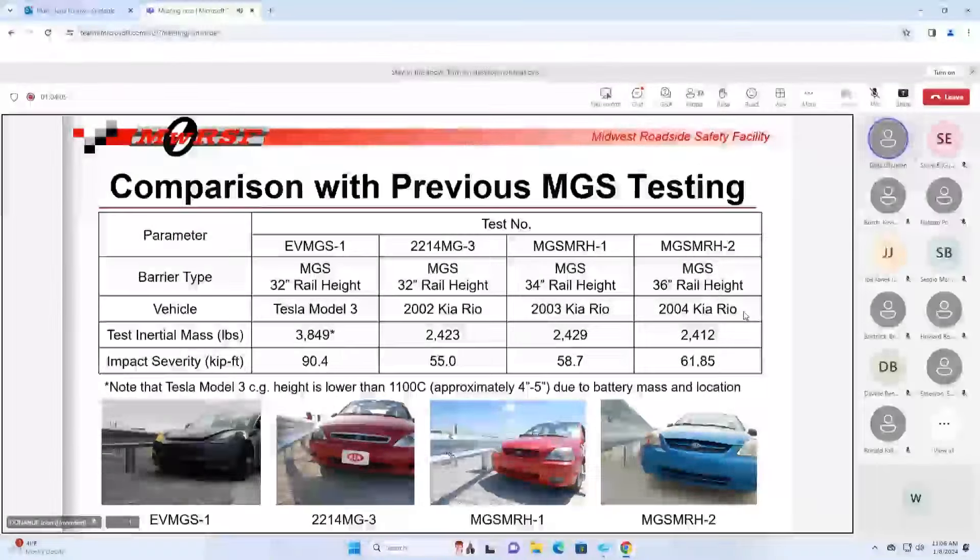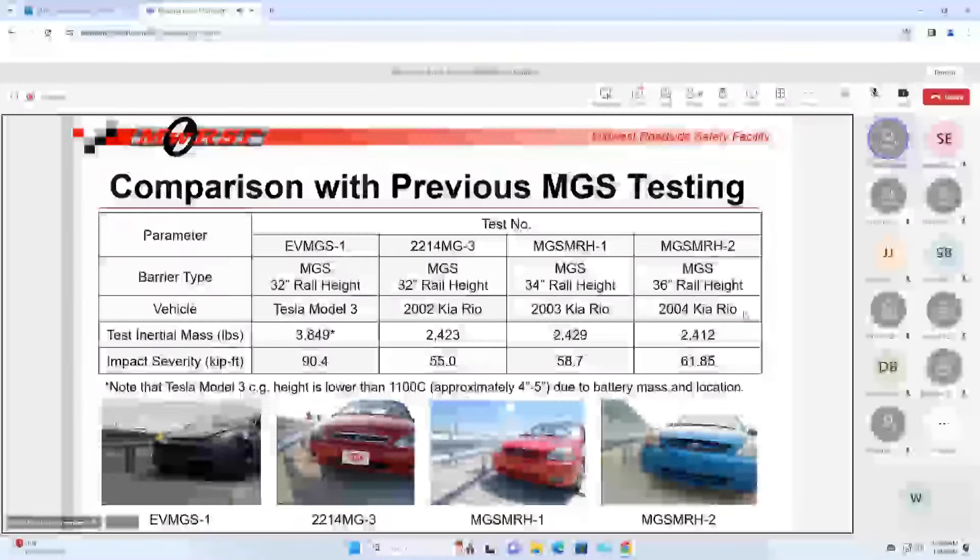Looking at what we saw in the EV testing - inertial mass is a big deal and was likely a contributing factor. The mass increase means impact severity goes up well over 50 percent for that impact - that's not helping us contain the vehicle. We don't think it's the only factor, but it's certainly there. Another thing: CG heights on these Teslas are four to five inches lower than we typically see in the Kia. If you're loading that rail significantly lower, the load path is different - it makes underride a little more likely.